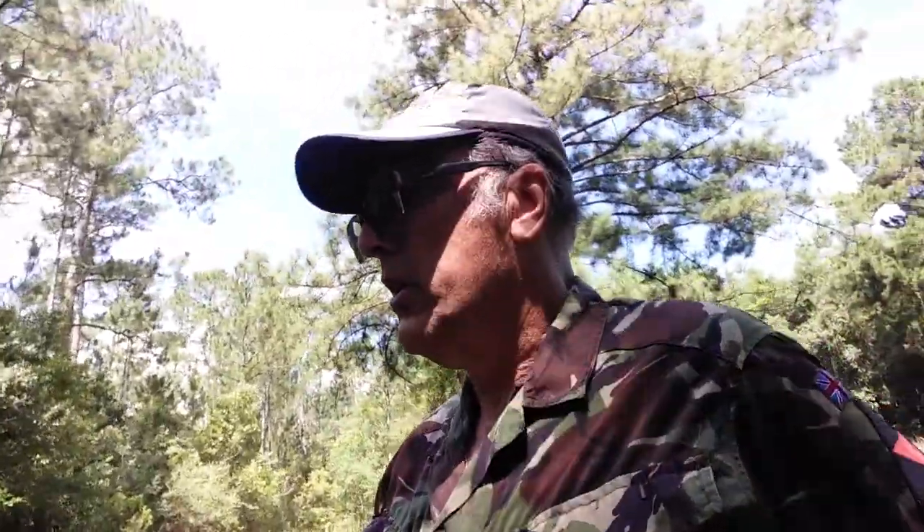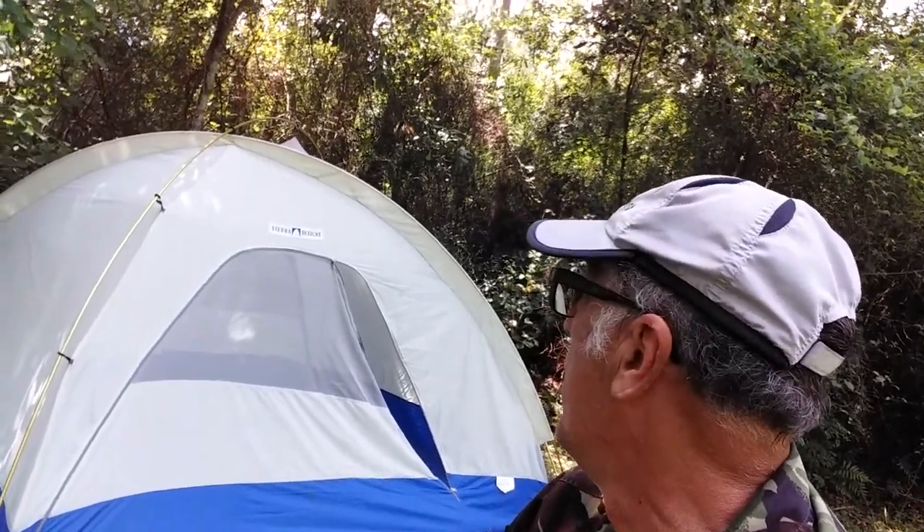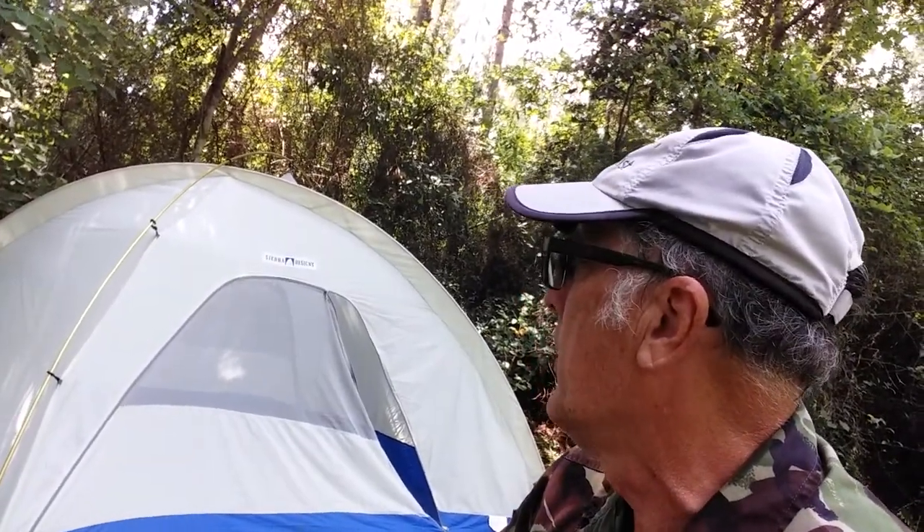I'm back here in the corner. I've set my tent up, and that's kind of what I wanted to show on this video — my tent. It's a four-person Sierra Designs tent called a Mondo Condo. It's got to be 20 years old. It has three aluminum poles: two that go through sleeves, and one that goes over the top in a clip. So it sets up really quick.